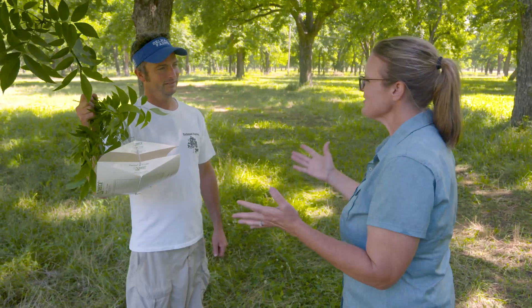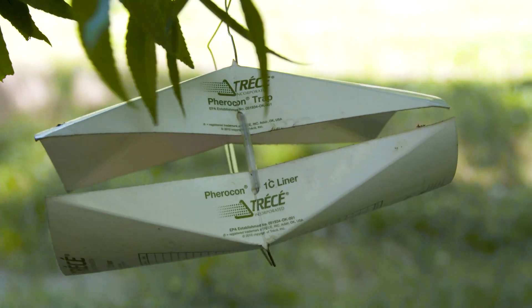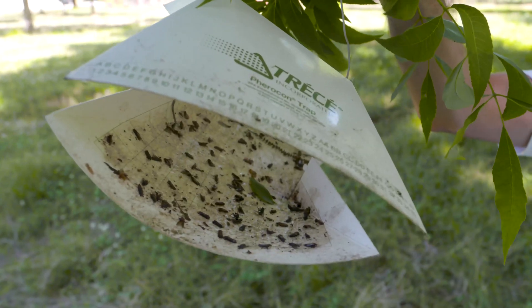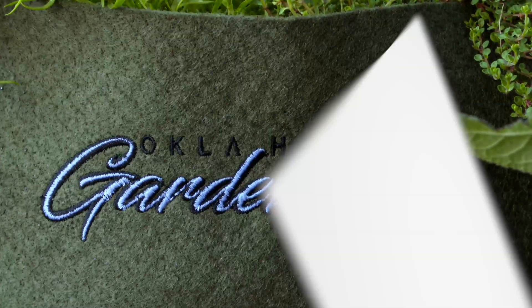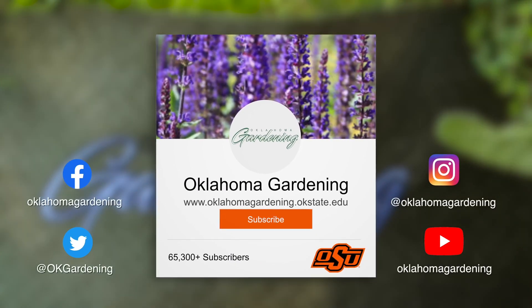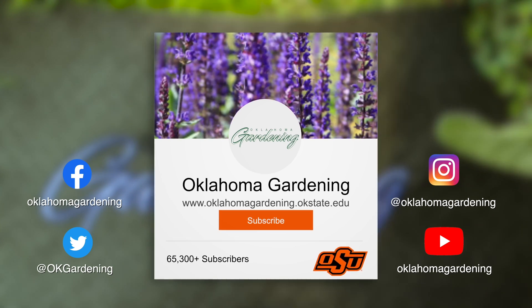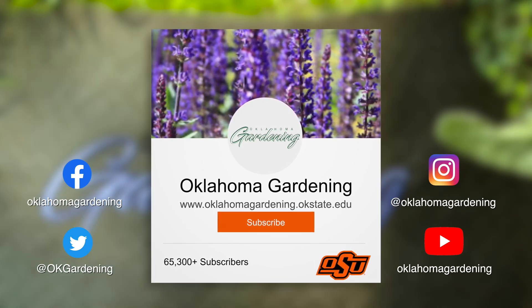All right, Chad, thanks, and here's to another great production year. Thanks! We hope you enjoyed this video as part of our Oklahoma Gardening YouTube channel. You can also find more videos on the OK Gardening Classics YouTube channel, and join us on social media for great gardening tips, photos, and discussion.